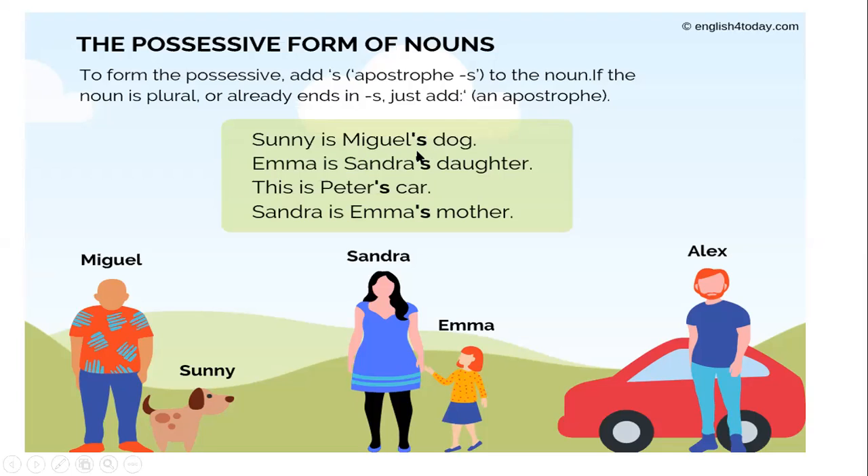For example, this is Miguel, this is Sani, she's Sandra, she's Emma, and he's Alex. Sani is Miguel's dog — we have an apostrophe and the letter s because the name Miguel ends with the letter l. Emma is Sandra's daughter — again, apostrophe s, because the name Sandra ends with a vowel. This is Peter's car — you add apostrophe and s; Peter ends with an r. Sandra is Emma's mother — Emma ends with the vowel a, apostrophe s.